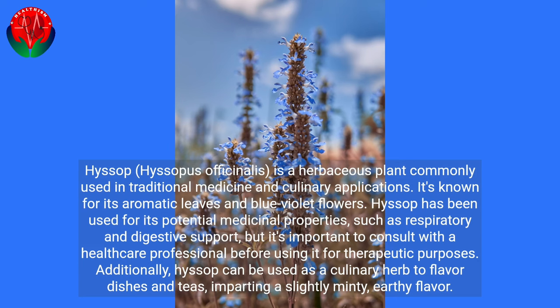Hyssop, Hyssopus officinalis, is a herbaceous plant commonly used in traditional medicine and culinary applications. It's known for its aromatic leaves and blue-violet flowers. Hyssop has been used for its potential medicinal properties, such as respiratory and digestive support, but it's important to consult with a healthcare professional before using it for therapeutic purposes. Additionally, Hyssop can be used as a culinary herb to flavor dishes and teas, imparting a slightly minty, earthy flavor.